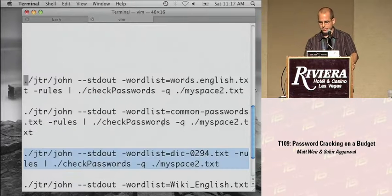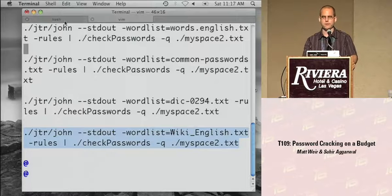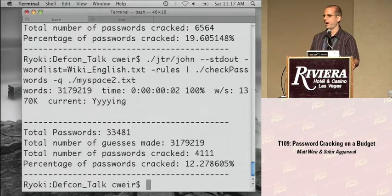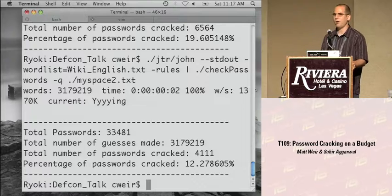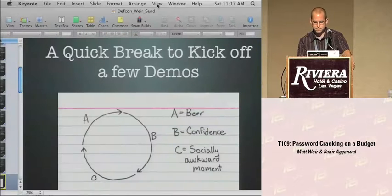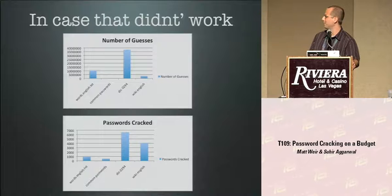Let's also try a custom dictionary based on Wiktionary, a sister project to Wikipedia - an open source dictionary available in many different languages. This generated only about 3 million guesses compared to 31 million for the big dictionary - about 10% - but still managed to crack 12% of the passwords. Using custom dictionaries can definitely help, especially if the hash is really strong. Here's the graphical representation: top is number of guesses, bottom is number of passwords cracked.